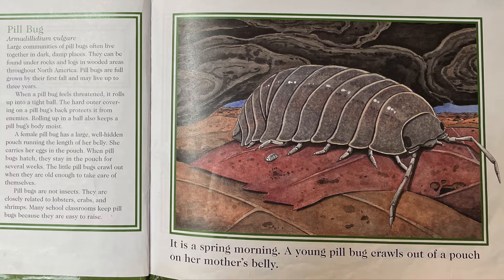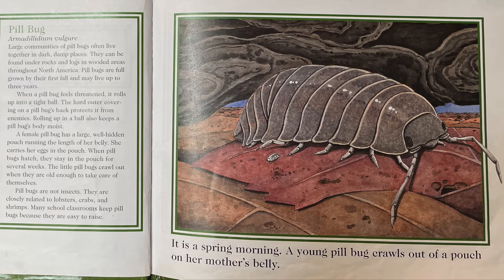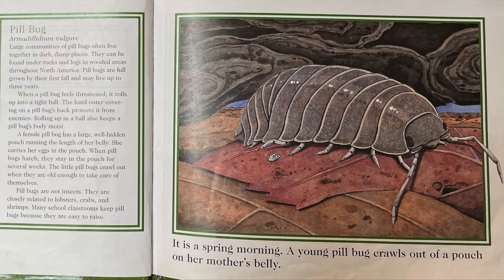Large communities of pillbugs often live together in dark, damp places. They can be found under rocks and logs in wooded areas throughout North America.